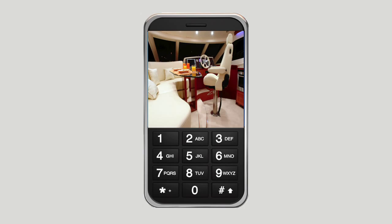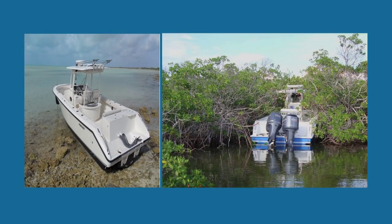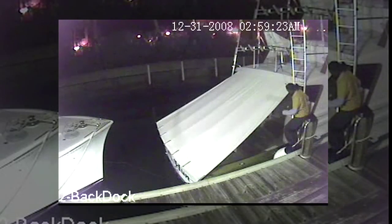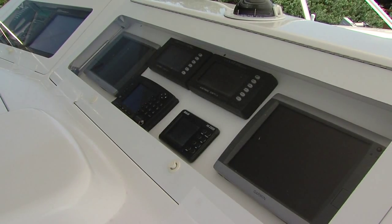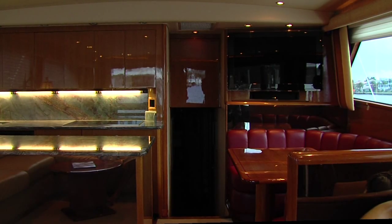While monitoring your vessel from home or office certainly provides peace of mind, it doesn't prevent theft. Boat theft is big business, and nowhere is the problem more rampant than here in Florida. With expensive tackle and electronics on board, illegal boat intrusion is also on the rise.